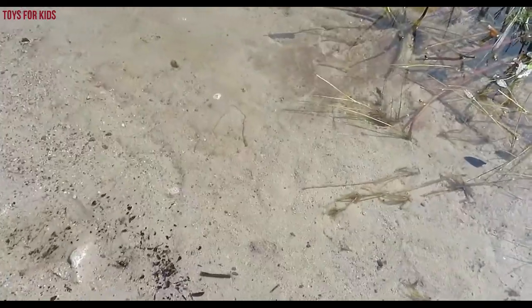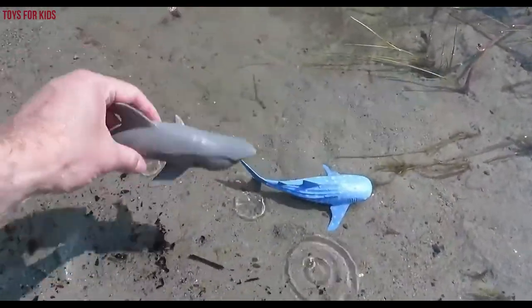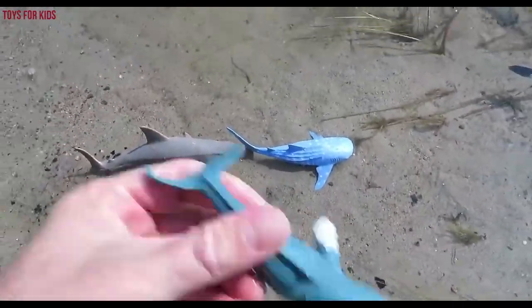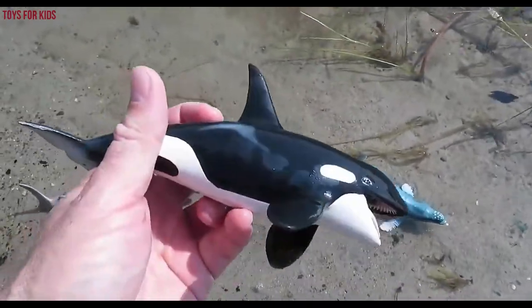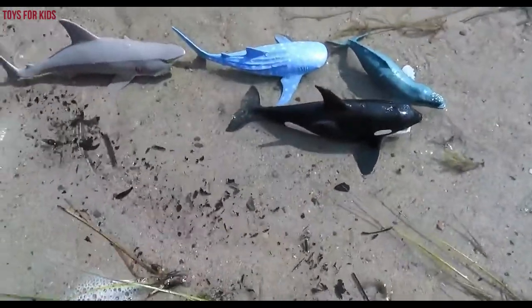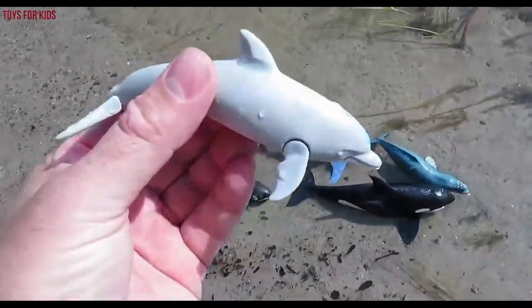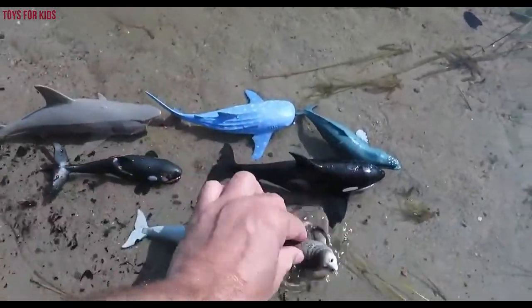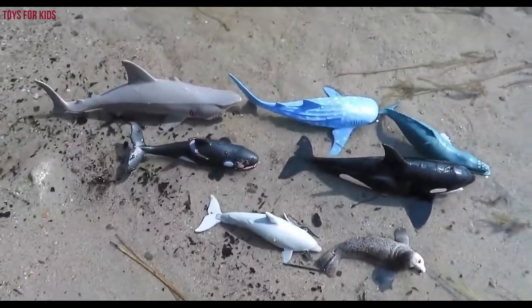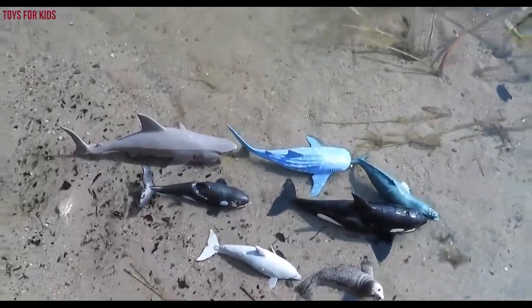Let's count these sea animals: one, two, three, four, five, six, seven. Seven sea animals! Thanks for watching guys, don't forget to subscribe. See you later.